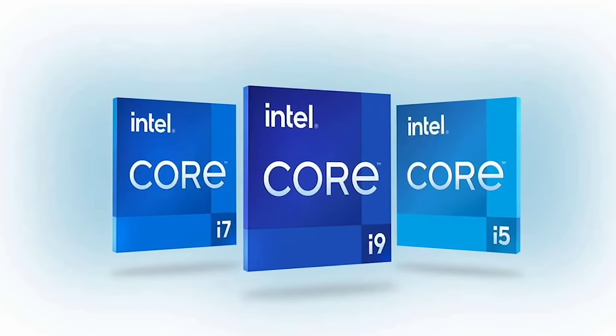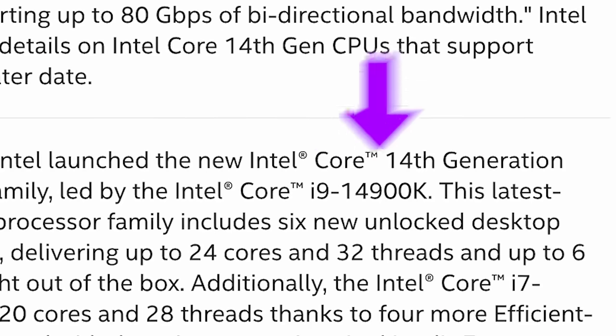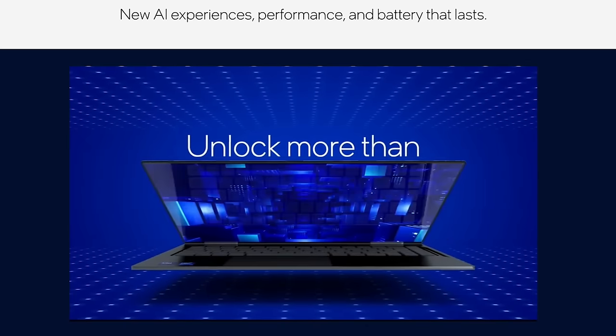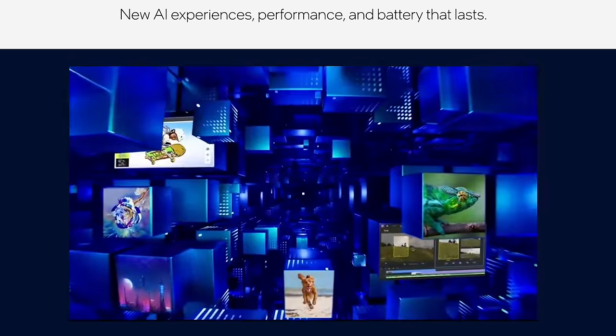While the hot and inefficient Core i9 and i7 are still around and have just been updated to the latest 14th generation, Intel simultaneously announced a new line of Core Ultra processors. These are supposed to take a page out of Apple's playbook and focus on efficiency, and also AI — because you gotta put that in everything now, right?